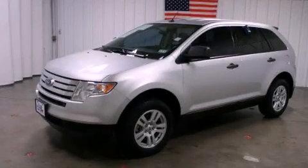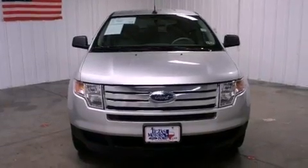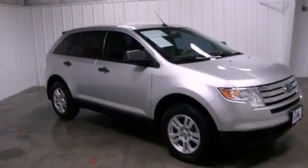This is a 2010 Ford Edge, a great blend of utility, comfort, and style. It has a 3.5-liter six-cylinder engine and a six-speed automatic transmission.